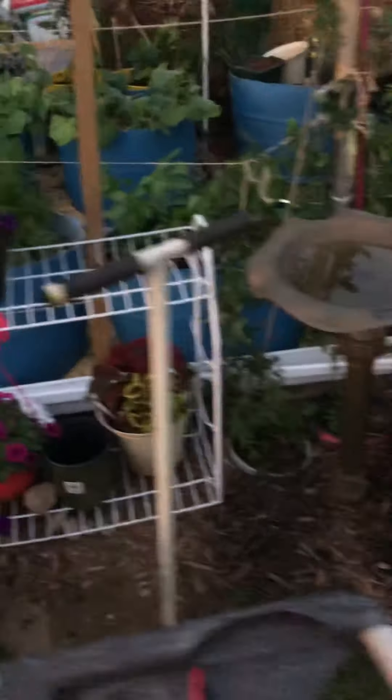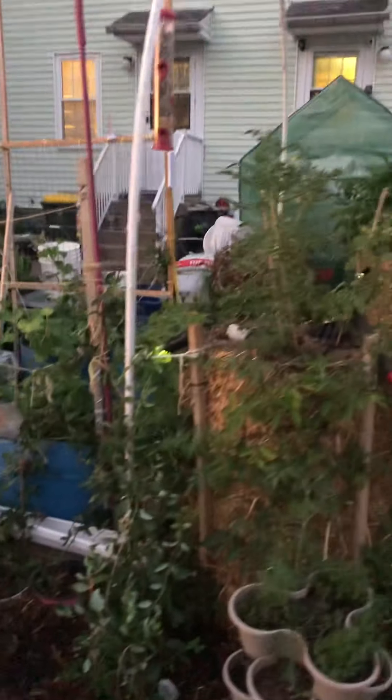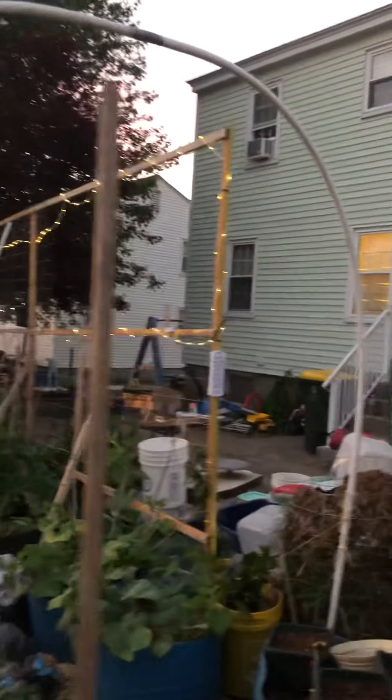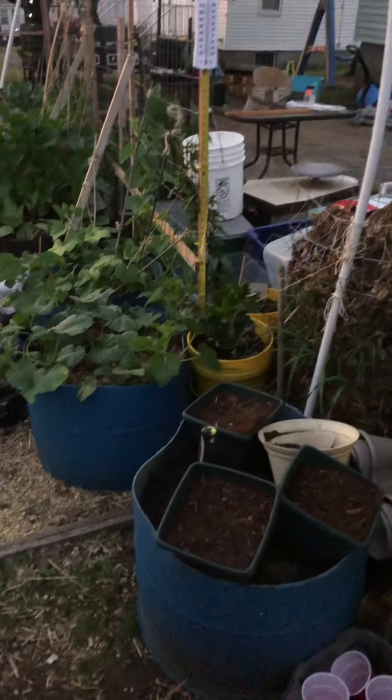A few flowers coming along. Just put the honeysuckle vine in today, and me and Brayden put together a little arch for it to grow up over here. We've got the honeysuckle vine on one side that's going to grow and we've got that other flowering vine over there that's going to connect to it.